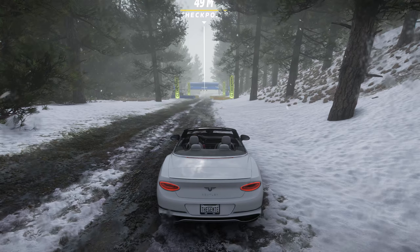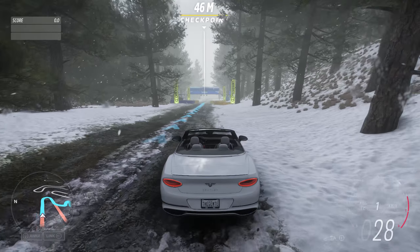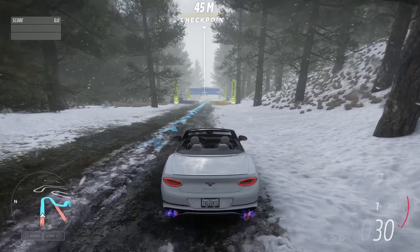WRC Sweden 2024. Alright, we're back! We have a Swedish rally with rules.